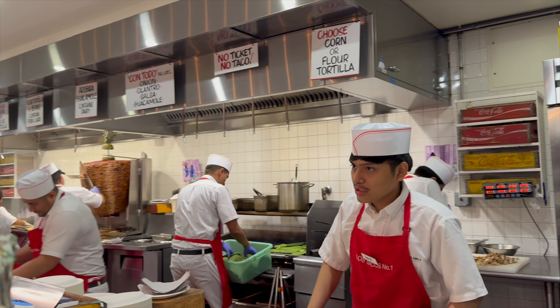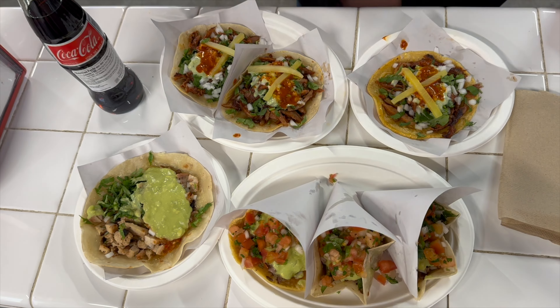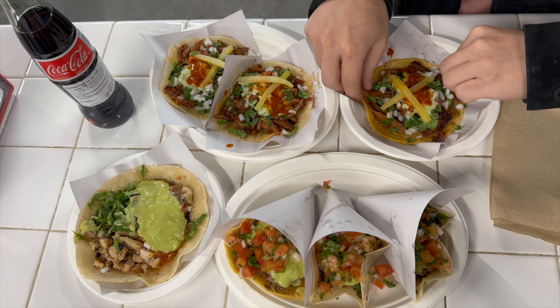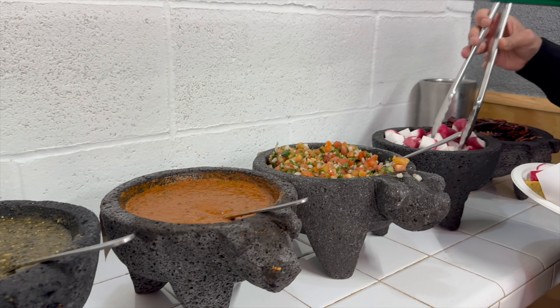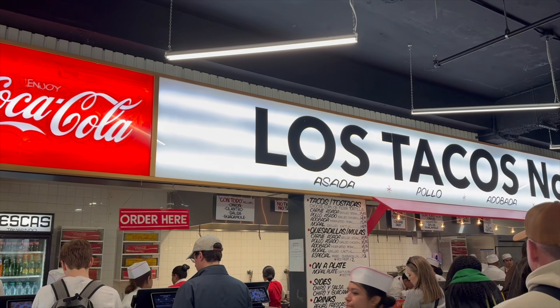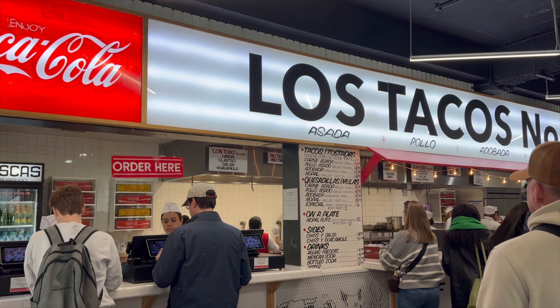After ordering, you get a ticket that you hand to the chefs, and then you tell them which tortilla you want — either flour or corn — and I get everything on top. My personal favorite is the steak and spicy pork with everything on top. Around four tacos will get me satisfied, and if you're ever in New York City, you have to try this spot.